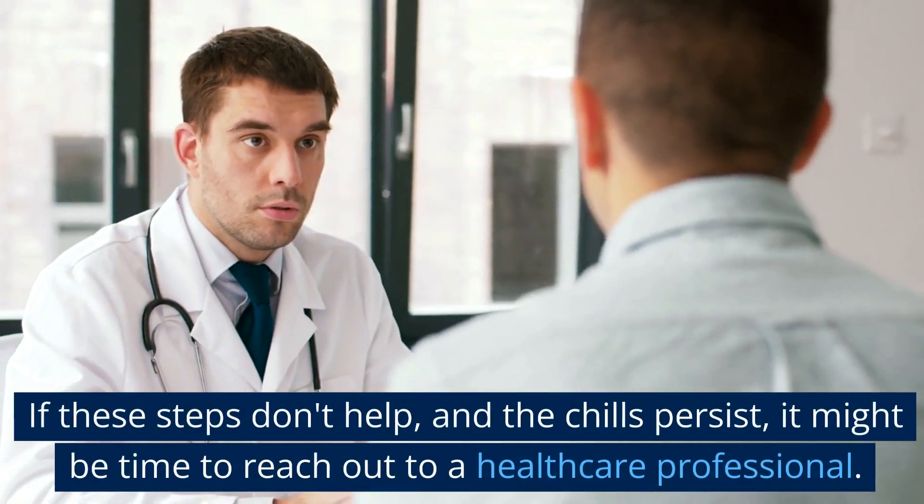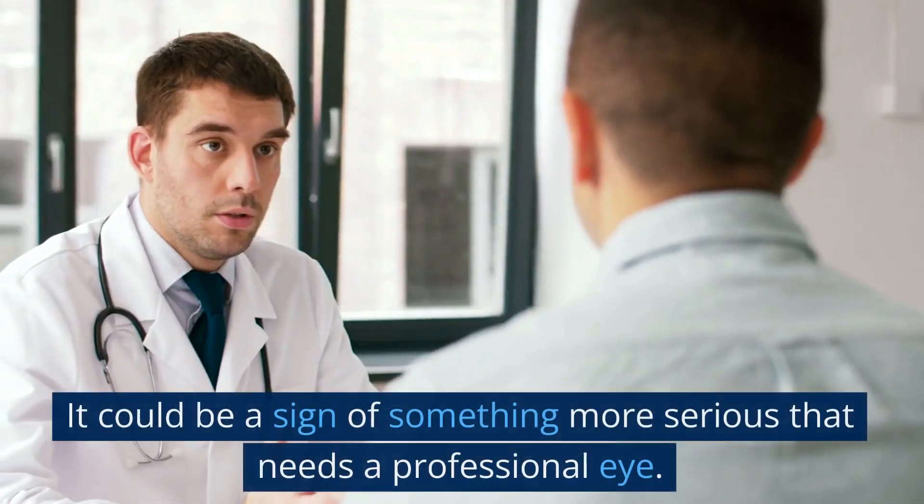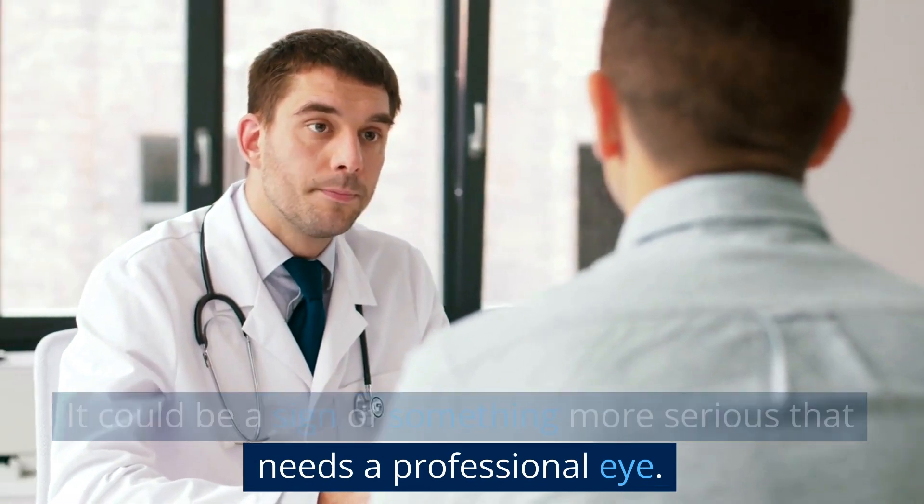If these steps don't help and the chills persist, it might be time to reach out to a healthcare professional. It could be a sign of something more serious that needs a professional eye.